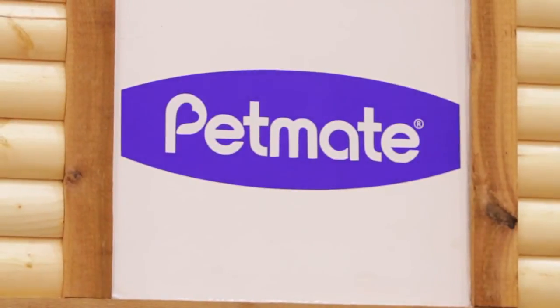Thank you very much for watching this presentation. If you have any questions please feel free to contact any of your Cal Ranch associates or you can visit our webpage at www.petmate.com.